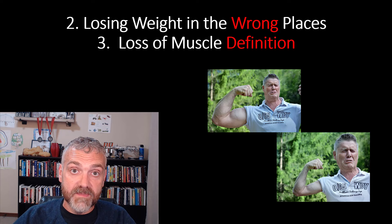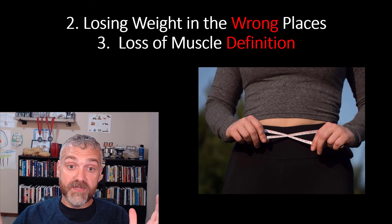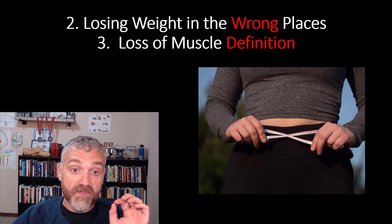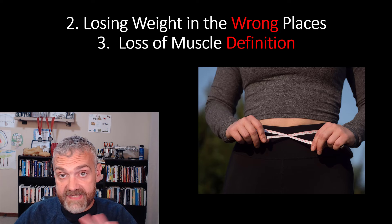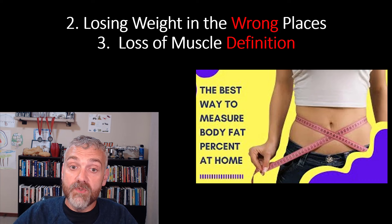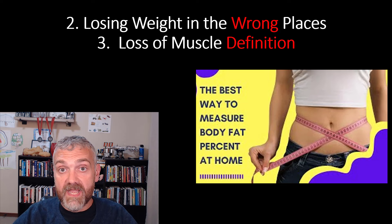Take measurements of anywhere you want — your chest, thighs, upper arms — but the most important places to measure are the waist for males and the waist and hips for females. You can feel confident your plan is working as long as your waist and hip measurements are trending down with the scale. I also recommend adding a neck measurement so you can use the US Navy body fat calculator to estimate your body fat percentage and see how it compares to your DEXA scan.